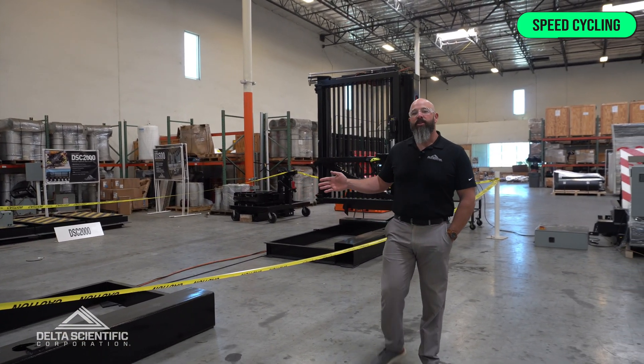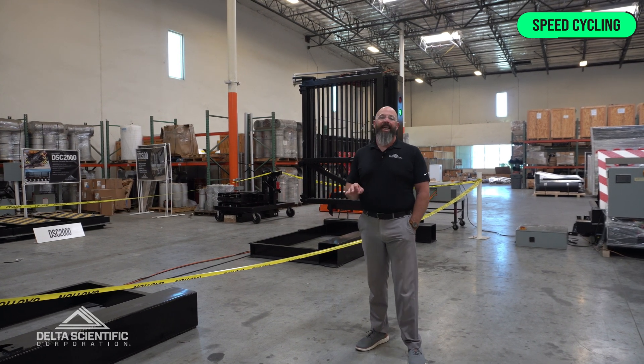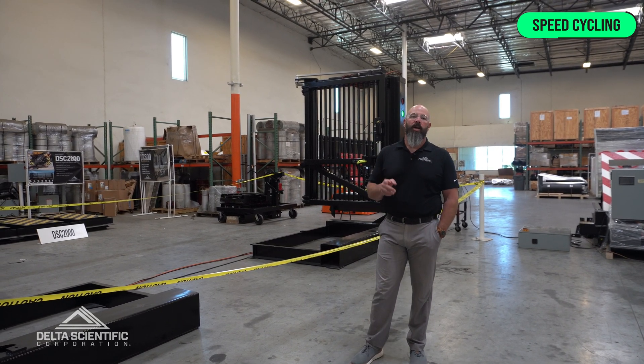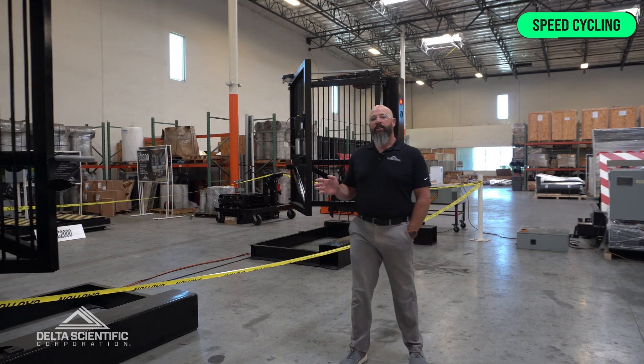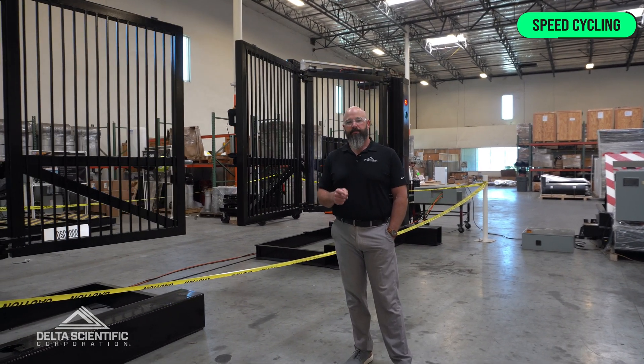Being tested vigorously by Delta's engineers so you get the decades of performance that you've come to know from Delta Scientific. Call a salesperson today and learn more about this revolutionary new product. Thanks.